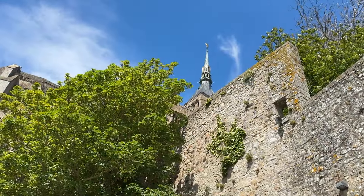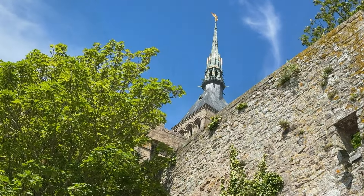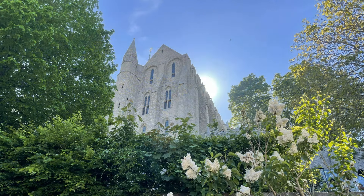Despite hundreds of years of war over the Channel, the abbey has never been invaded. Its location, surrounded by water with double-ended ramparts, made it difficult for attackers to penetrate.